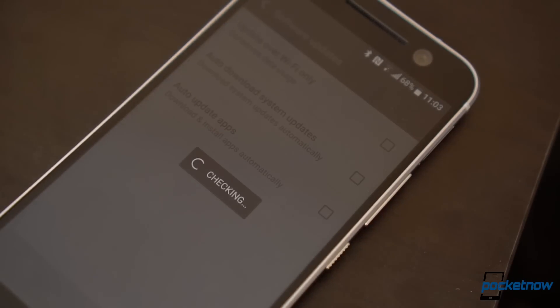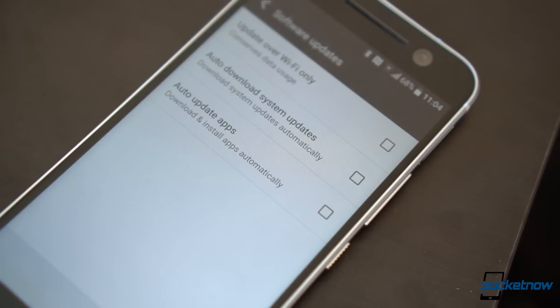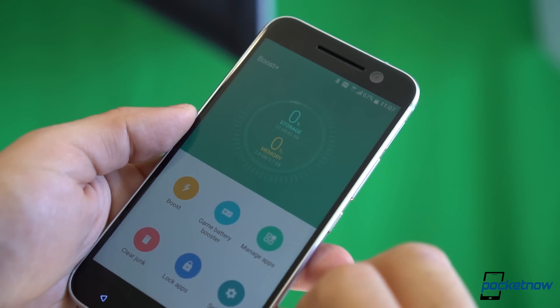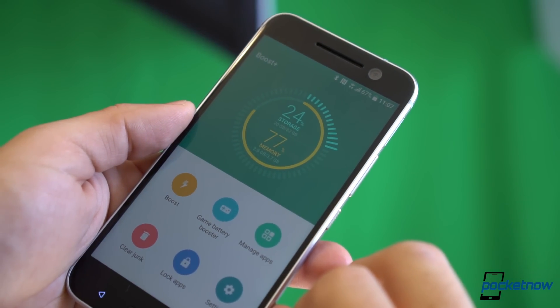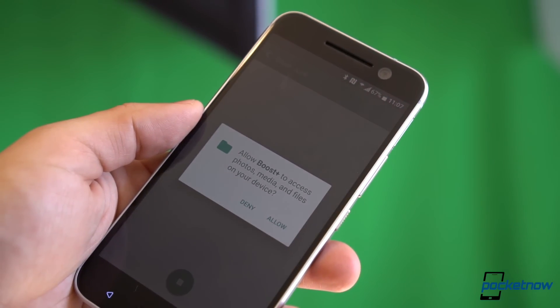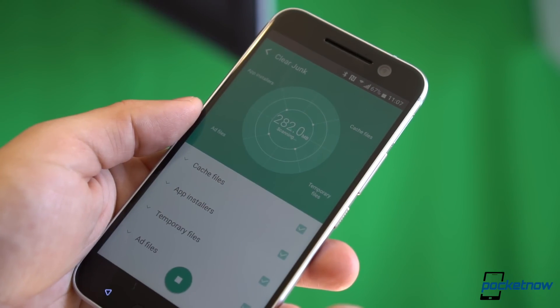With the company's commitment to 15 days of software updates, the new changes only make the process easier for the team. HTC also includes a new Boost Plus service that should be available for all Android phones very soon. In a nutshell, it helps you quickly boost your phone's performance by eliminating bloat and unnecessary cache in a few seconds — something very useful.